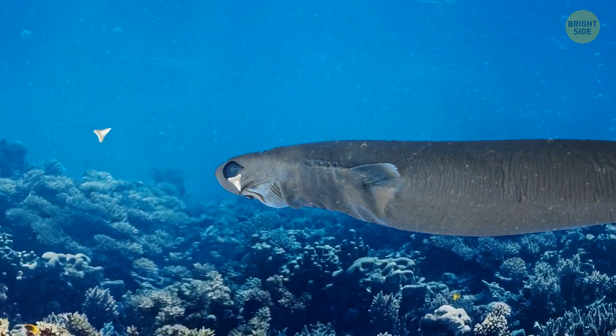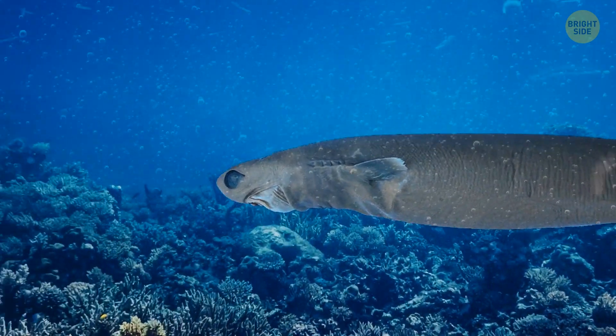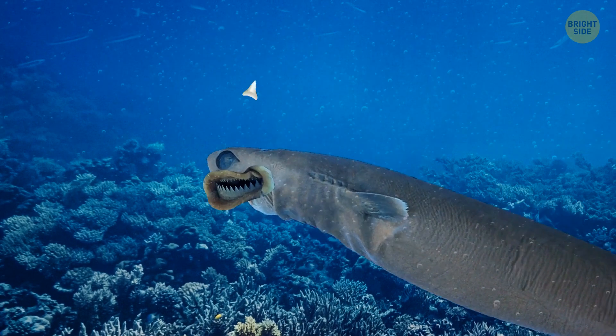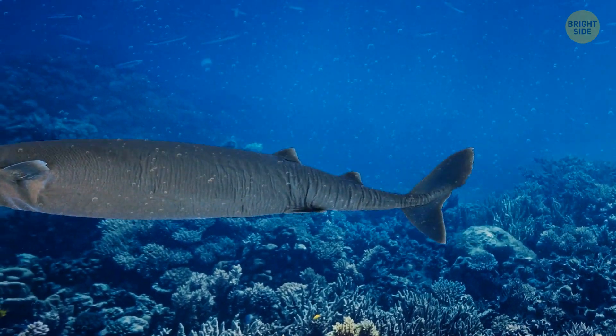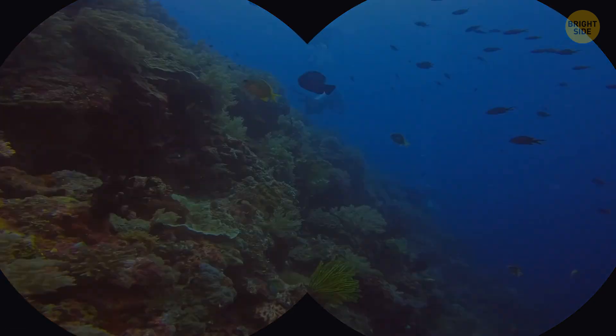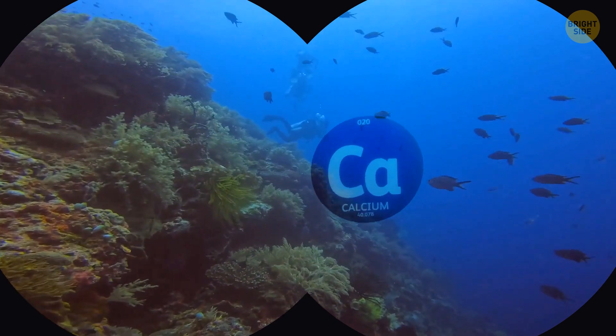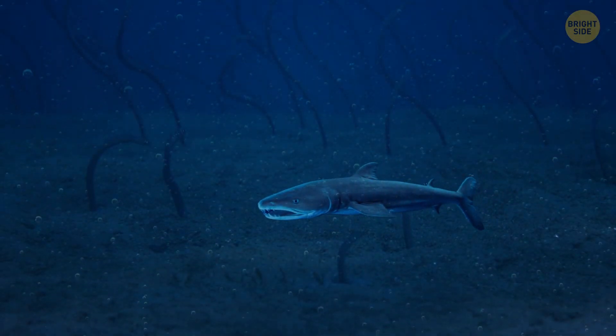Just like any other shark, cookie cutters lose their teeth throughout their lives. But here's where they're different — they swallow their lost teeth. Some scientists think they do this because they live in nutrient-poor deep waters and want to recycle important tooth-building materials, like calcium. That's a brand-new approach to diet supplements, huh?